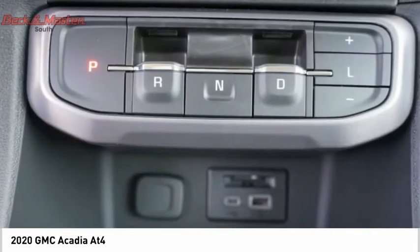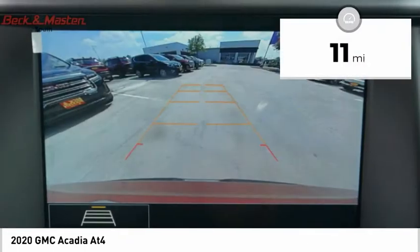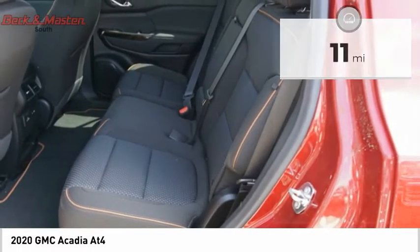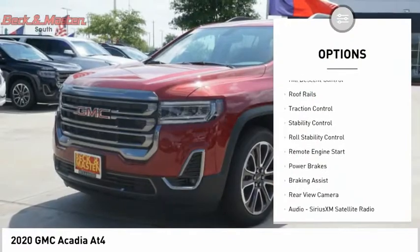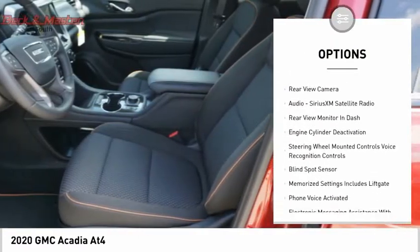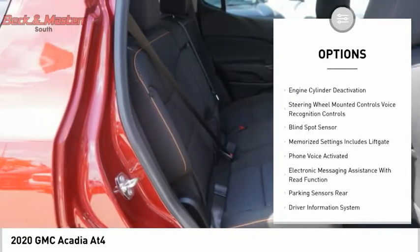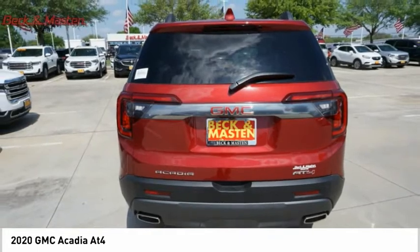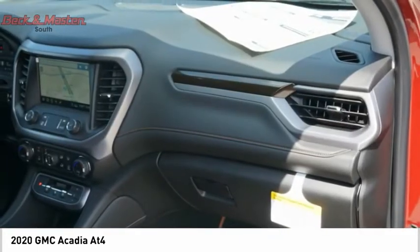The Acadia is a premium utility that rejects compromise. This vehicle has less than 100 miles. Here are some of this vehicle's great options: power windows with safety reverse, hill descent control, roof rails, traction control, stability control, roll stability control, remote engine start, power brakes, braking assist, and rear view camera. Come see the car for yourself.